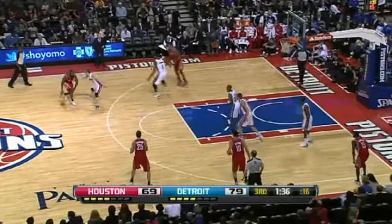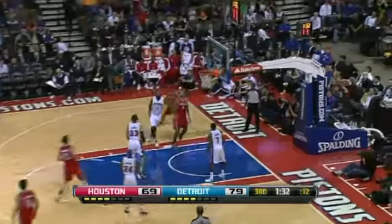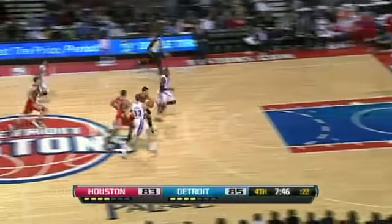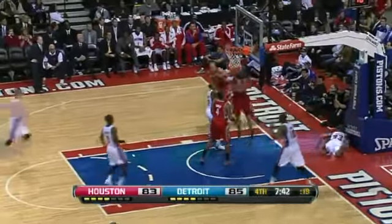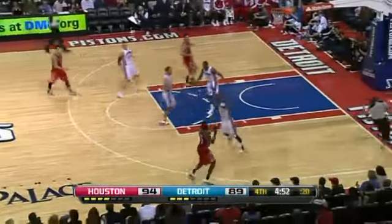And guess who is camping out at the three-point line — James Harden. James Harden for three, and gets it to go. Jeremy Lin with the drive and gets tangled up, and Chandler Parsons is there to clean up the mess. Parsons ties the game at 85.